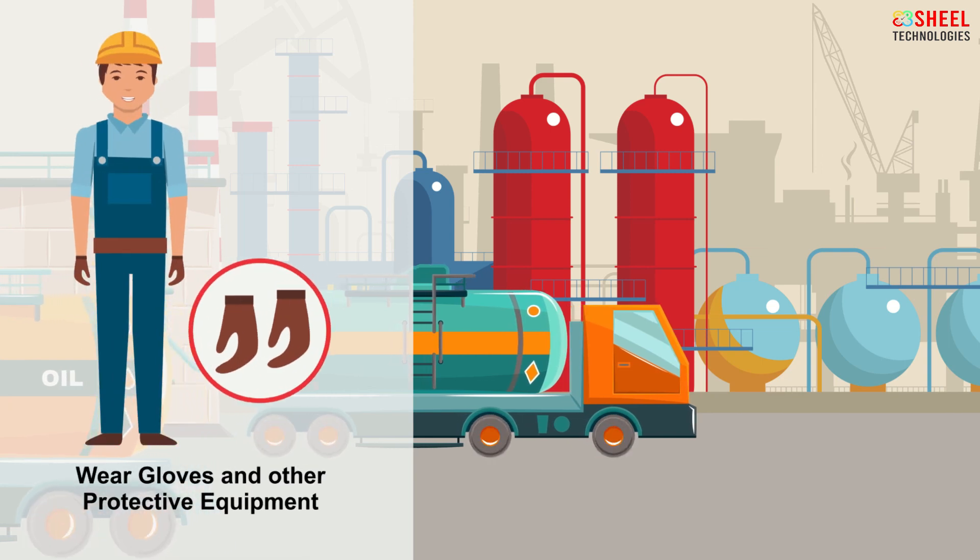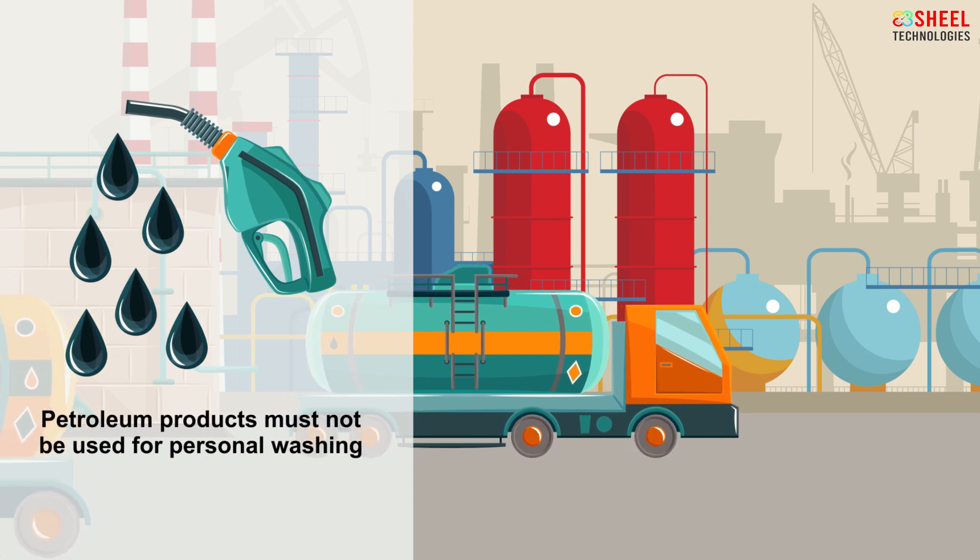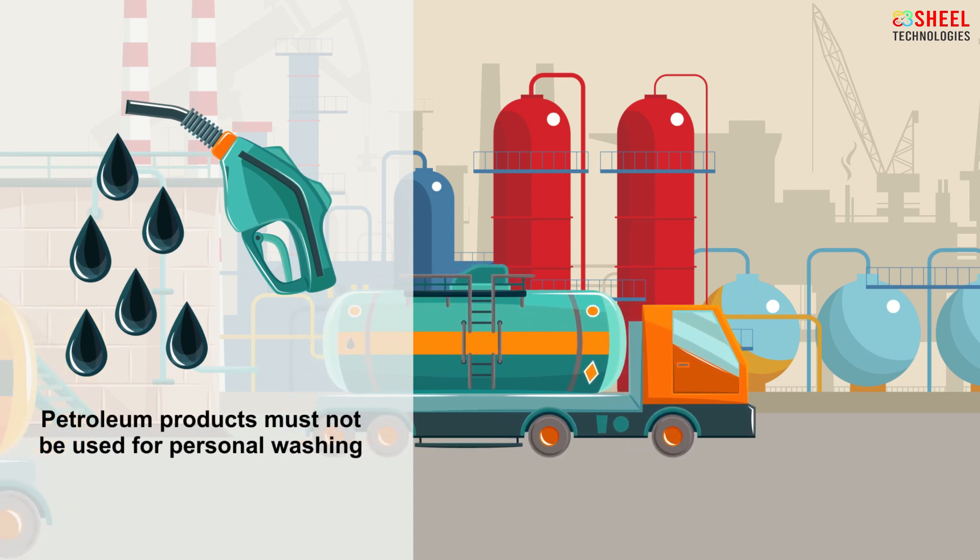Wear gloves and other protective equipment. Petroleum products must not be used for personal washing.